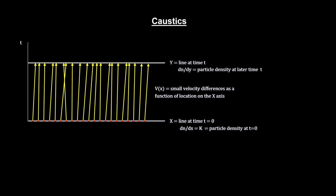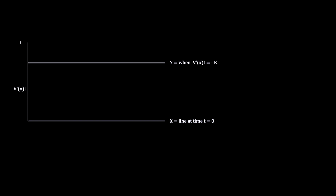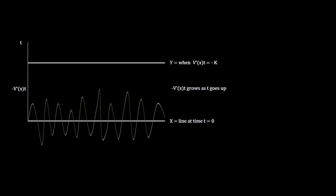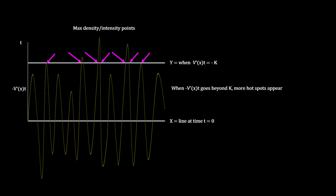Areas of high and low density will develop. The density at a later time t is described by an equation. The equation has hotspots when the denominator approaches zero. Here's a plot of the rate of change in velocity with respect to location on the x-axis times time. Naturally, we get a very small curve when time is small, but as time goes on, the deviations grow. When they reach the critical time and beyond, we get hotspots.